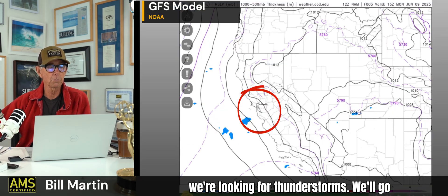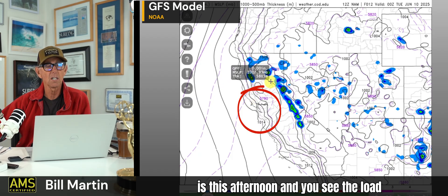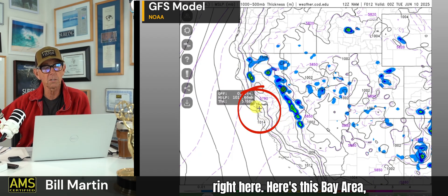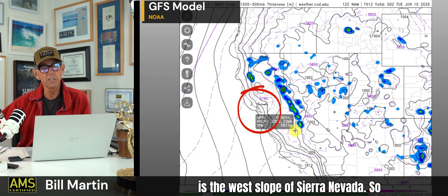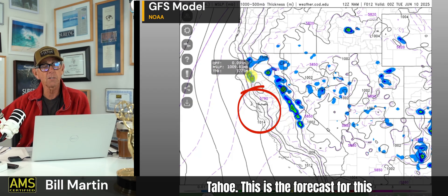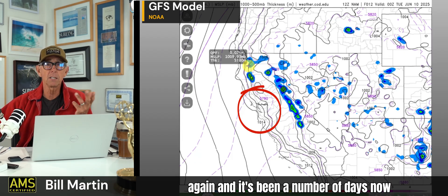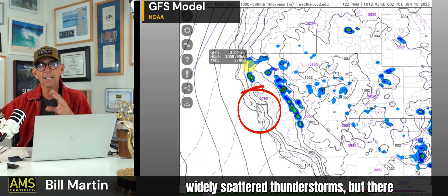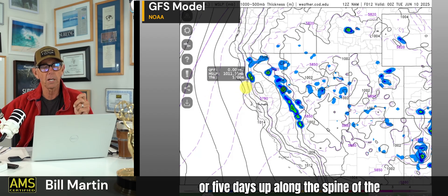Now we're looking for thunderstorms. This is the North American model — this is this afternoon. You see the load here around the Bay Area, Southern California, and the west slope of the Sierra Nevada picking up just north of Whitney, all the way up through Lake Tahoe. There'll be thunderstorms again — widely scattered, but there've been thunderstorms for the last four or five days along the spine of the Sierra Nevada.